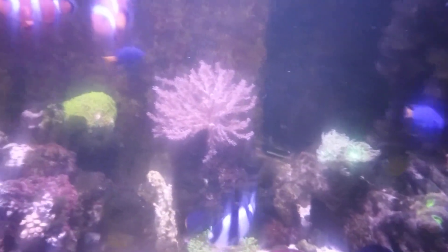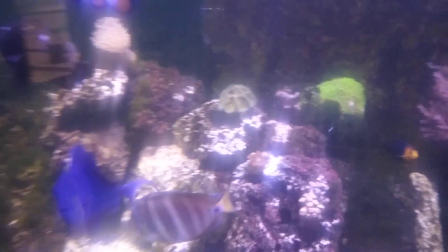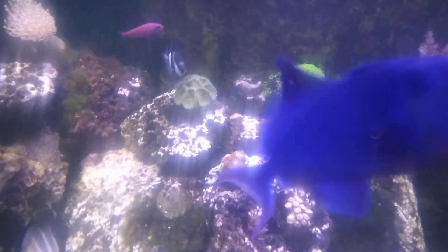My mushrooms are doing good, got a dunking coral back there, and my Kenya tree is flared out. I've had to rearrange some rocks here in the center.